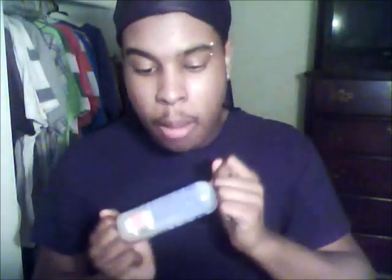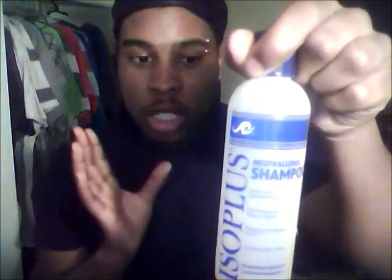I'm going to show you guys another shampoo I use that's not Tresemme. I only really use this when I used to texturize my hair — I would use this right after texturizing. But I haven't used it in a while because I texturized my hair a while ago, so other people in the house have been using it.